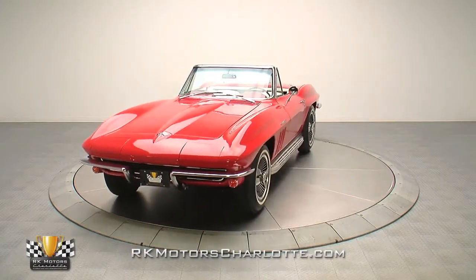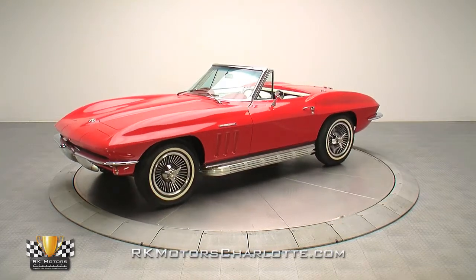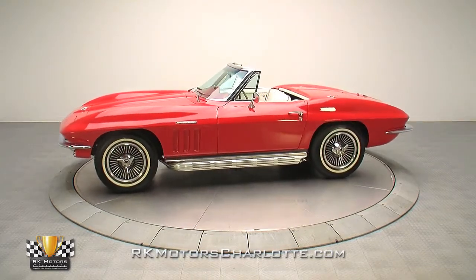Featuring an original fuel-injected 327, this super clean Stingray is a highly exclusive rarity that wraps a correct drivetrain in one of the best color combinations in Chevrolet history.